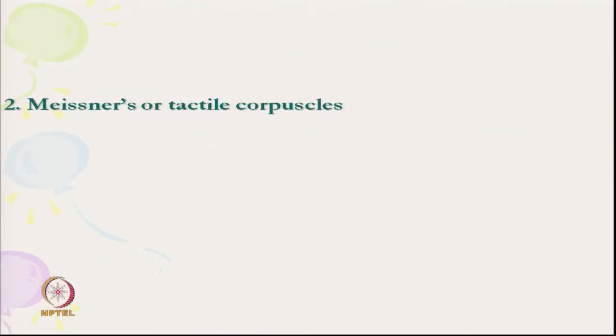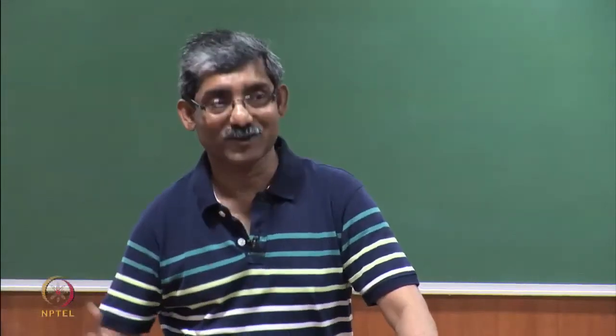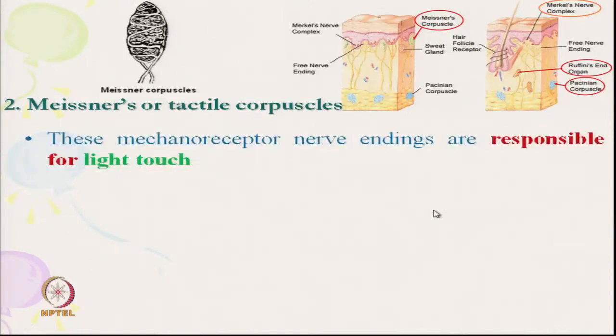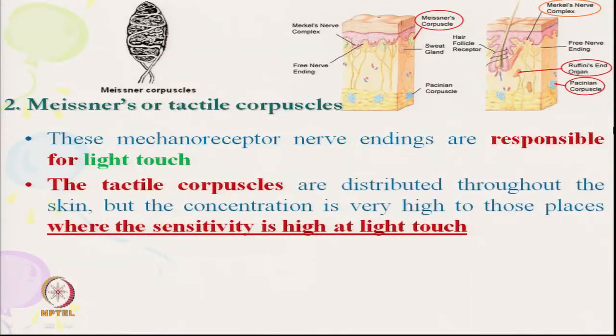Next is Meissner's corpuscle, also called the tactile corpuscle because it gets the signal of touch. Meissner's corpuscle is located close to the epidermis. These mechanoreceptors are responsible for light touch — it is a tactile touch.